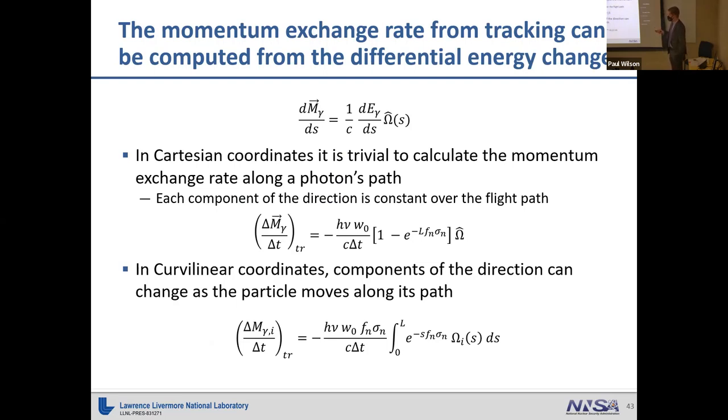In Cartesian coordinates, integrating the momentum exchange rate over the path is simple because the photon direction doesn't change as it streams. However, in curvilinear coordinates, we need to compute the radial component of the momentum exchange rate — and in cylindrical coordinates, also the z-component. The radial direction of a photon can change as the particle moves through space, so it's not straightforward to integrate the radial component.